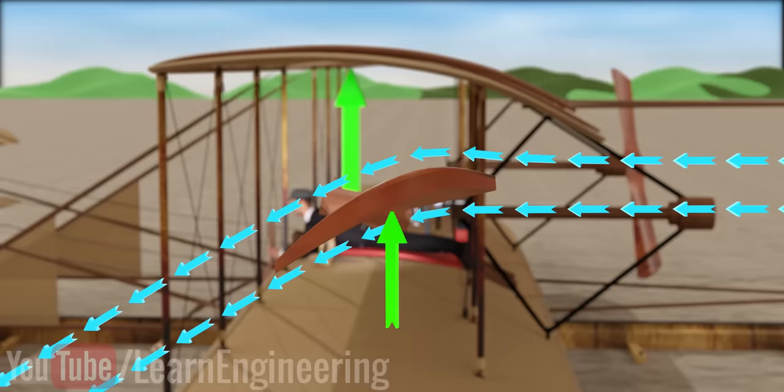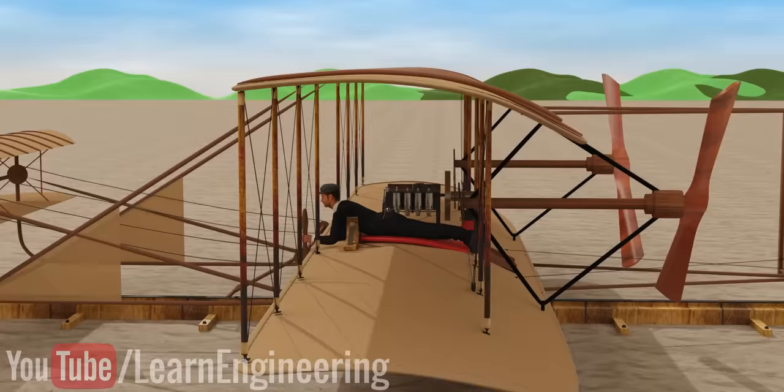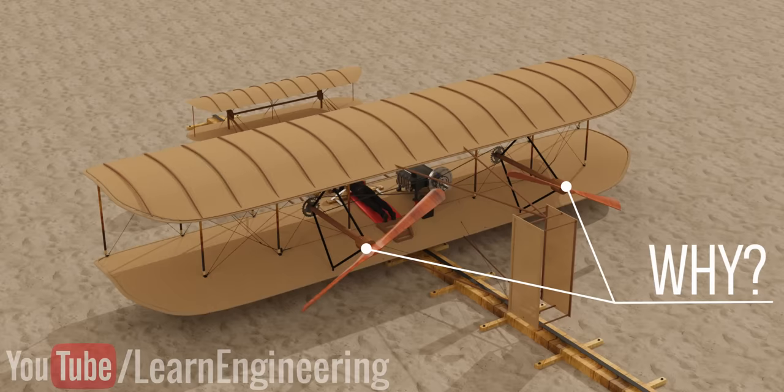The thin propeller blades were a clever design choice. Until then, the common belief was that an aircraft propeller should be something like that of a ship's propeller. However, the Wright brothers proved that to work efficiently in air, a high-speed narrow blade was the ideal choice. Moreover, the blades were rotating in opposite directions — this was another crucial design decision. Without this, control of the aircraft would not have been possible.